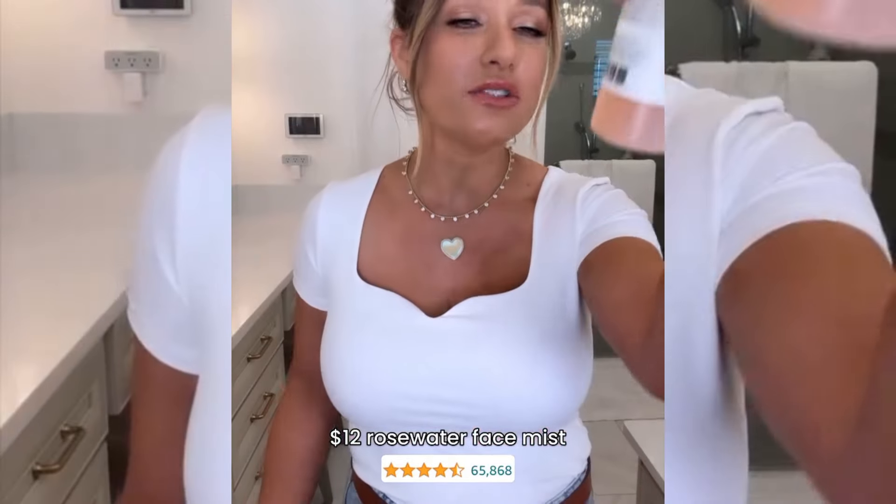Last but not least, I just got a new bottle of this. It is $12. So fresh, so hydrating — it smells like a rose garden. This spray has aloe, herbs, and rose water. It is so fresh and instantly gives my skin that pick-me-up it needs.